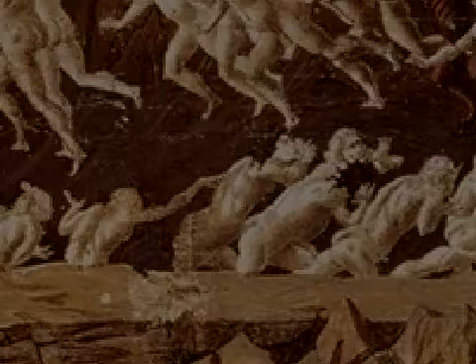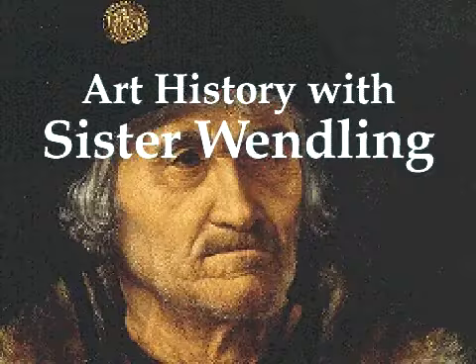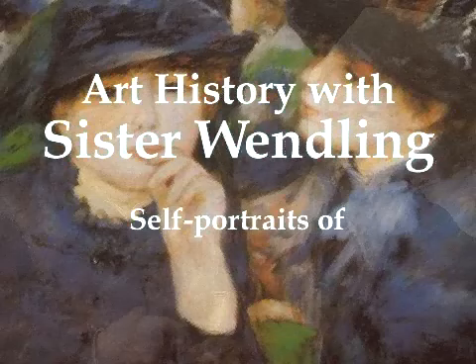Welcome! I'm so glad that you could join me for this very special episode of Art History with Sister Wendling. I'm very excited about today's journey. We'll be exploring the wonderful self-portraits that came out of the Documentation Age.